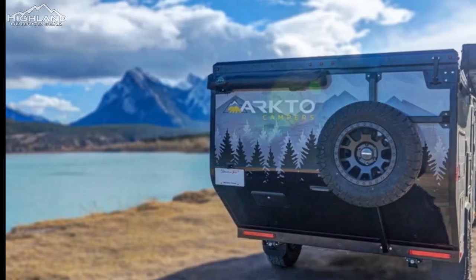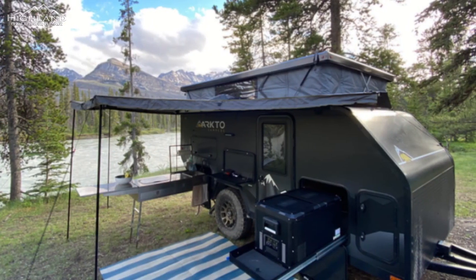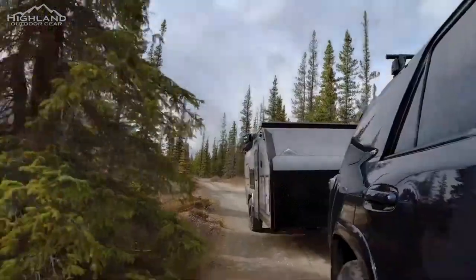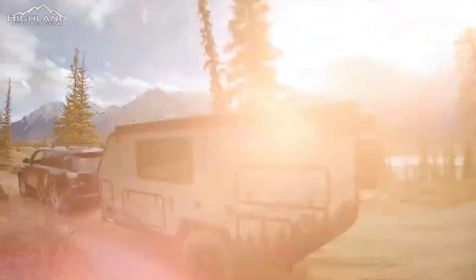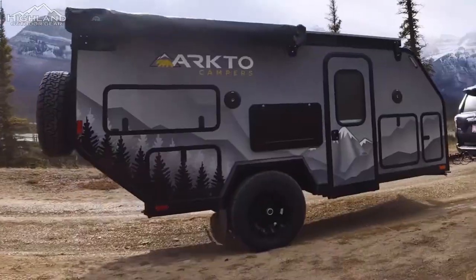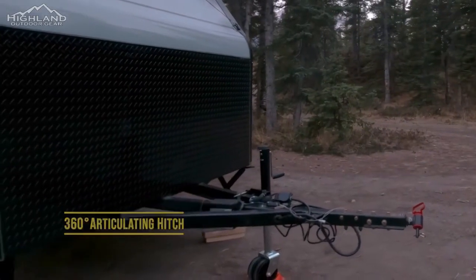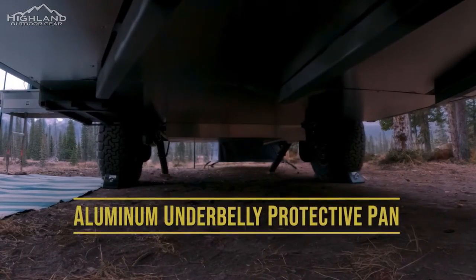The Arcto G12 multifunctional camper trailer is designed to push the boundaries of traditional camping and take you off the beaten path. With off-road capabilities including axle-less independent off-road suspension, 32-inch all-terrain tires, and 19 inches of ground clearance, plus aluminum undercarriage protection and all-composite body construction, you can get off the grid and enjoy the RV lifestyle.